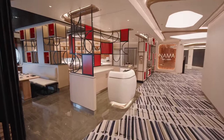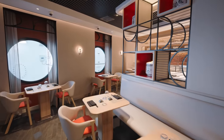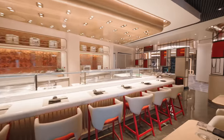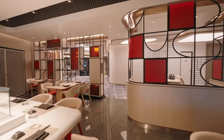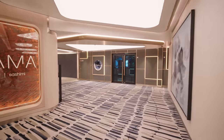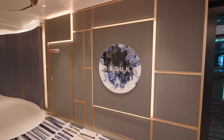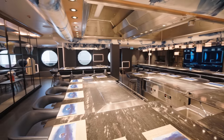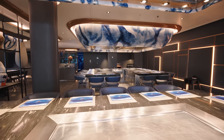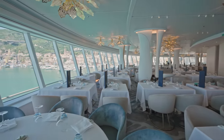Coming up is another specialty restaurant — Nama, the sushi and sashimi venue. Just on the other side is another Asian inspired restaurant called Hasuki, the teppanyaki style restaurant where you have a teppan table in front of you and they cook the food for you. It's a lovely little show — a great interactive experience for all the family with the chefs juggling, singing, all sorts.